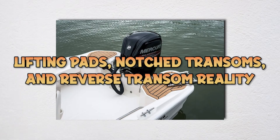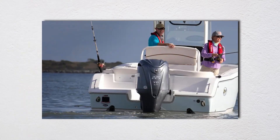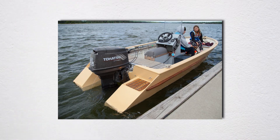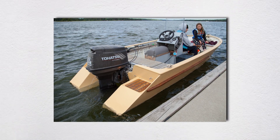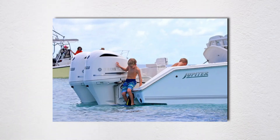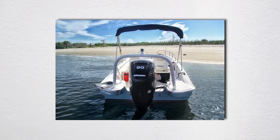Lifting pads at the transom create high-pressure zones, helping boats plane faster — especially useful on heavy boats with big outboards. They also maintain planing at lower throttle settings, improving fuel economy. Jupiter Boats' Posi-Stern is a 30-year success story. Notched transoms have cutouts in the corners, allowing water to flow out cleanly instead of creating turbulence, which reduces drag and prevents stern squat.